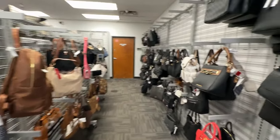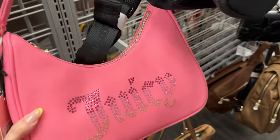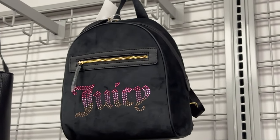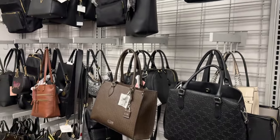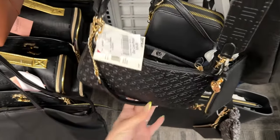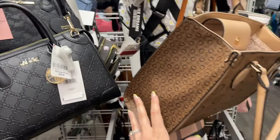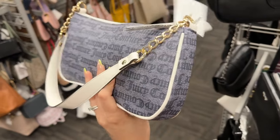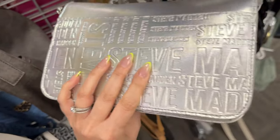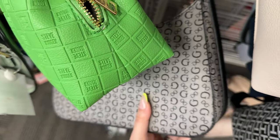It smells like cigarettes in here — so bad. Look at this Guess bag, that is so cute. They got these Juicies and I saw a whole rack where security is standing — there's a ton more. Look at the backpack they have, so pretty. They also have this cute Steve Madden for $30. I actually really like this Anne Klein too for $25. They have a lot of different bags — lots of Juicy Couture and Steve Madden. Like they have this Juicy too, it's like my black one.